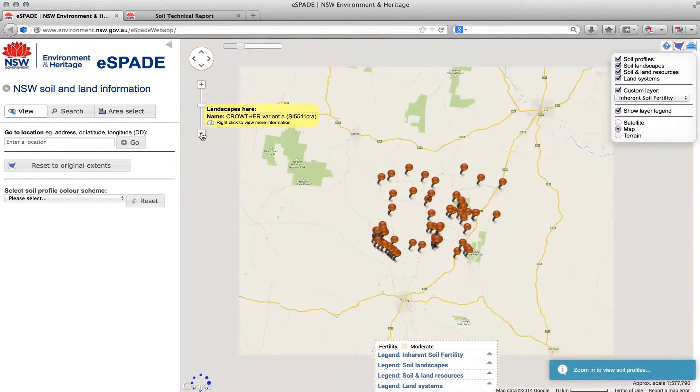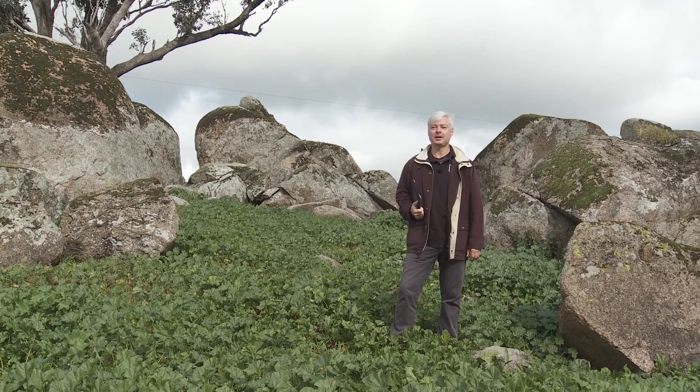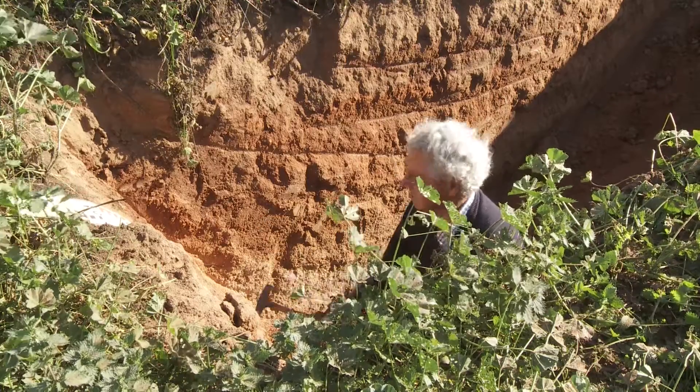This soil landscape is primarily on granodiorite, which produces a very sandy, gritty soil within a clay matrix. Soil Landscape Reports and East Bay are valuable tools for soil information, but there's no substitute for looking at the soils up close. We're going to do that now with local soils expert Ian Packer.